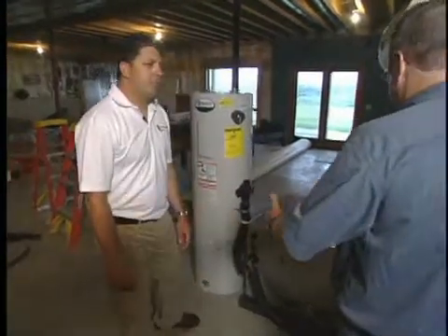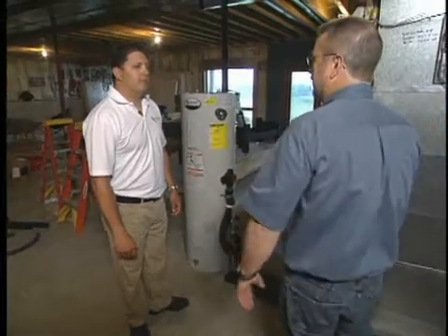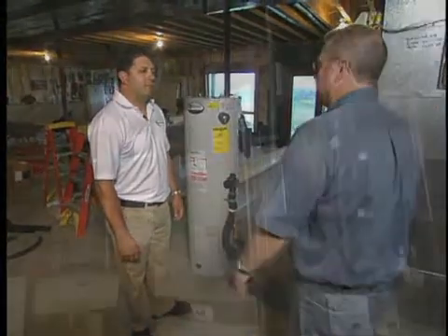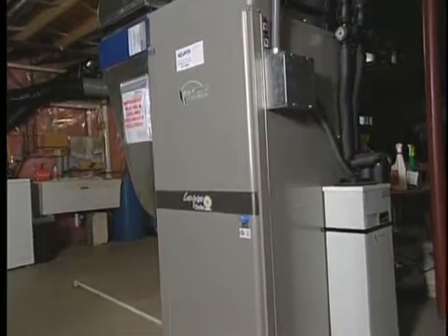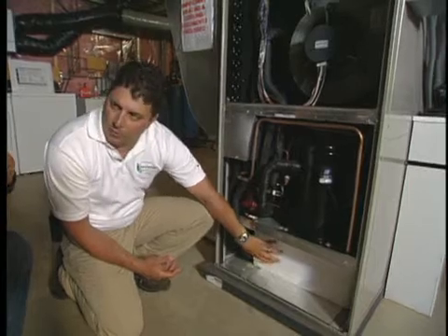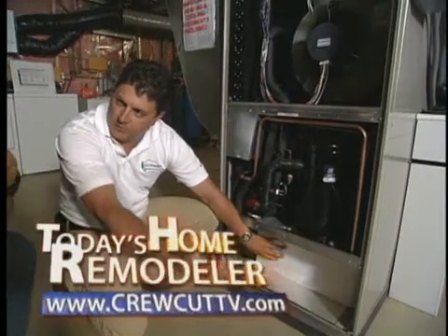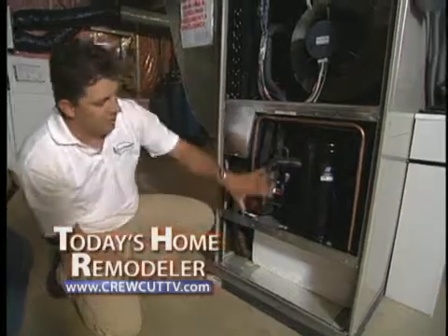This is a great example of the split components in a retrofit geothermal application. Why don't we head out and take a look at some other components available for different situations? Stick around — we'll visit another home that's using geothermal to learn how these systems operate with such high efficiencies, when we continue with today's Home Remodeler.